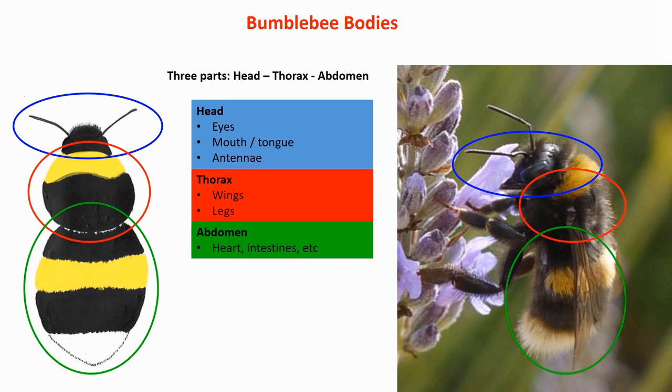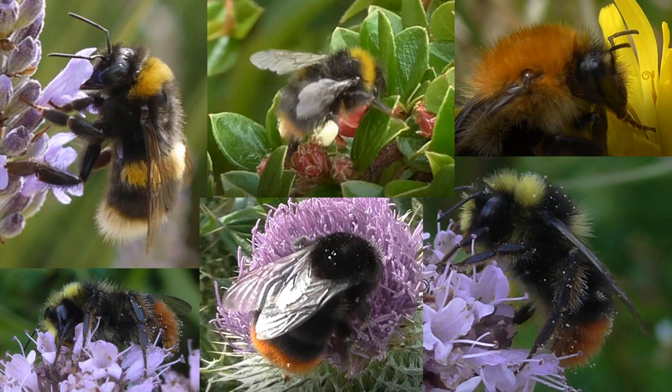Every bumblebee's skin — its exoskeleton — is completely black. However, on top of that it has a dense fur of hair, and these hairs can have multiple colours: white, yellow, black, ginger, red. It's the pattern of the colours of the hair that allows us to identify the different bumblebee species.